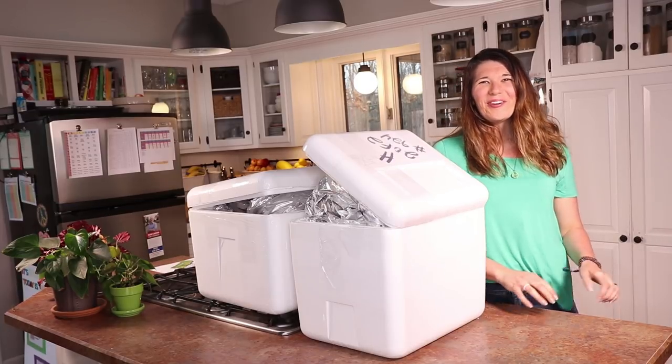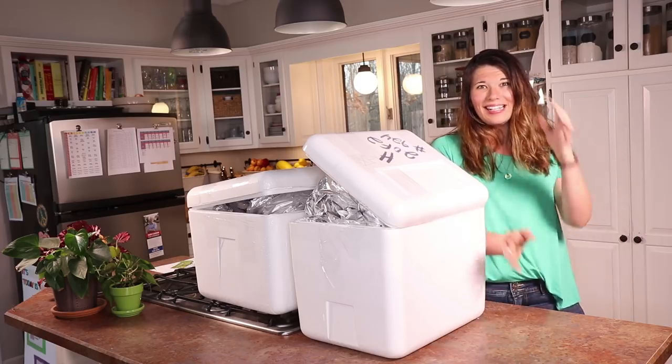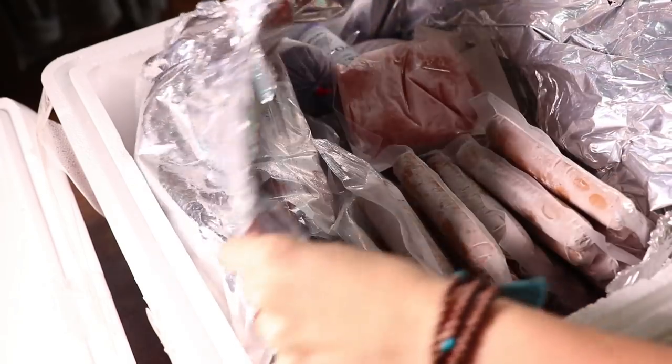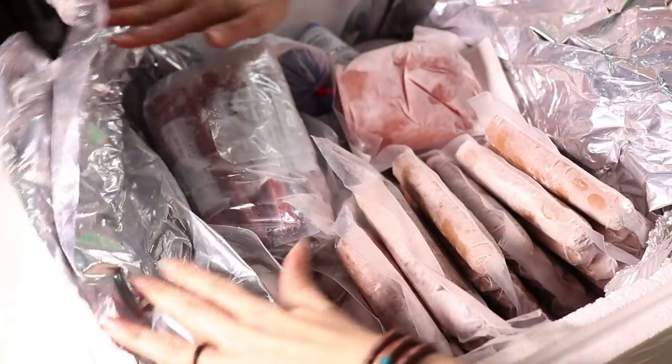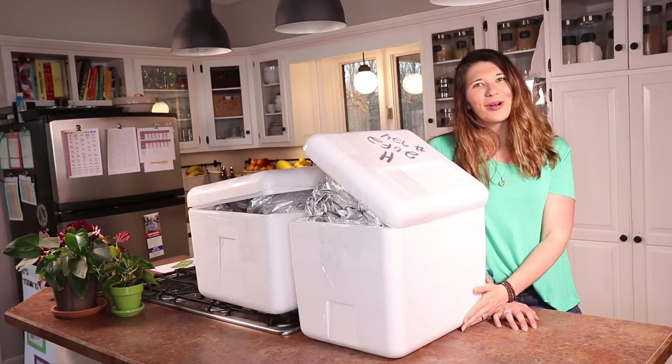Hi, it's Cassie here from Wholefully.com, and today I am going to talk to you about meat. Specifically, ordering meat online, and how I do it, and why I do it. And I'm going to do a little unboxing to show you our latest meat order.